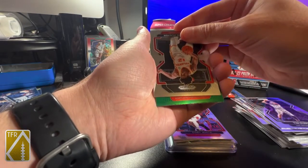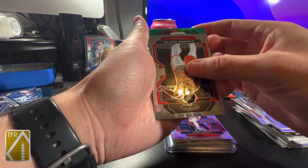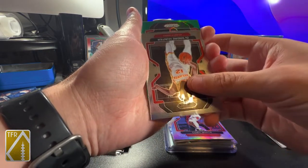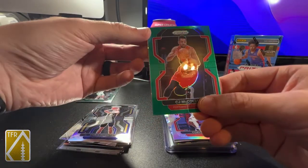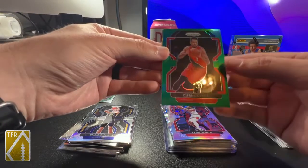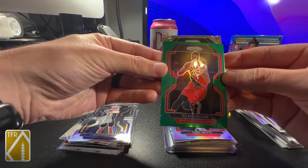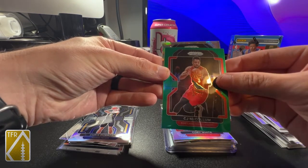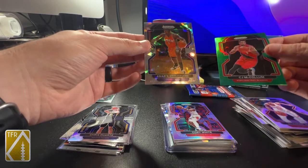DeAndre Hunter. Trailblazers - I can't remember if they have a rookie. Yeah, they do - Greg Brown - but it's not a rookie so it doesn't matter. CJ McCollum, who's no longer there, and the centering on these is just really bad. I hate that, especially when it's a parallel. And another non-rookie ice - Amar'e Stoudemire. That's a throwback right there.